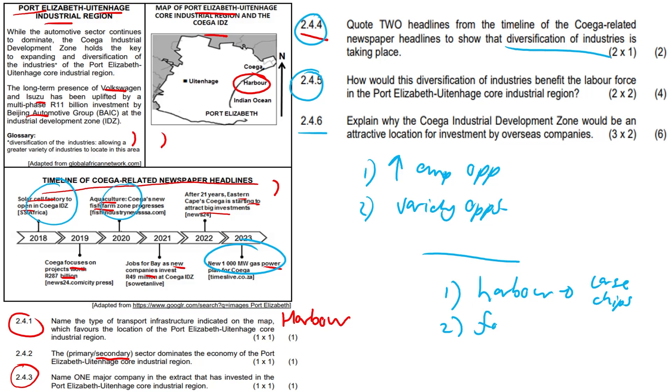The deep-water harbor facilitates the export of goods. There are large tracts of available land for the construction of industry or specialized industry. There is well-developed infrastructure connecting to other parts of South Africa. Furthermore, the zone provides incentives which encourage overseas industries. Anything along those lines would have scored you the mark.